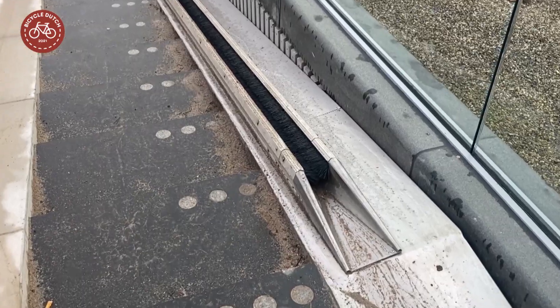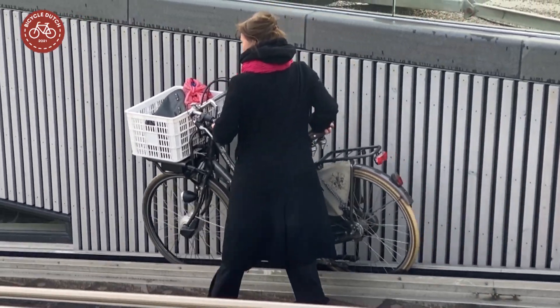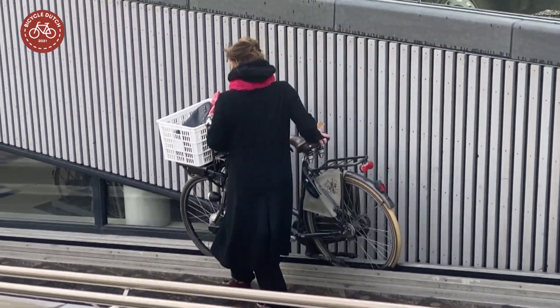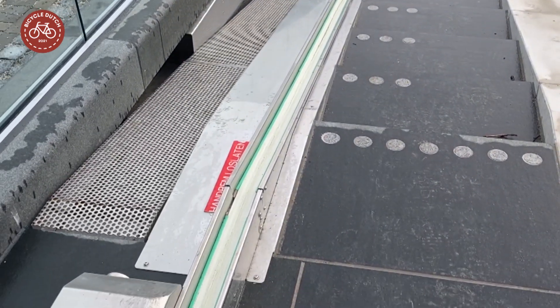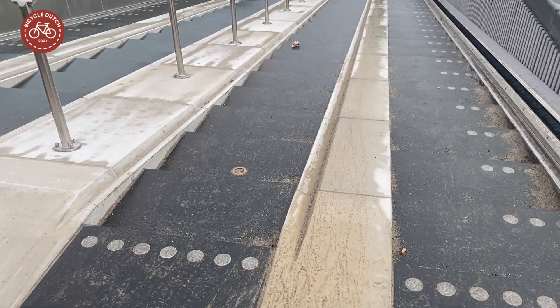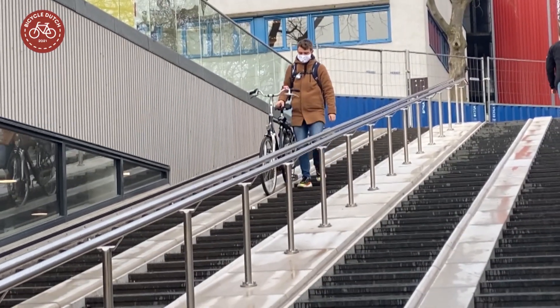The stairs have a gutter with brushes which slow down the bicycle when people push it down the stairs. At the other side, a conveyor belt can help people push bicycles up. There are also normal gutters in the stairs for people who prefer to use their own force.